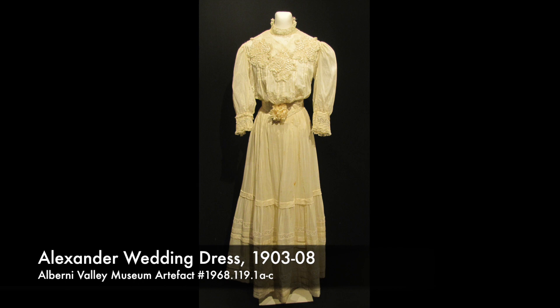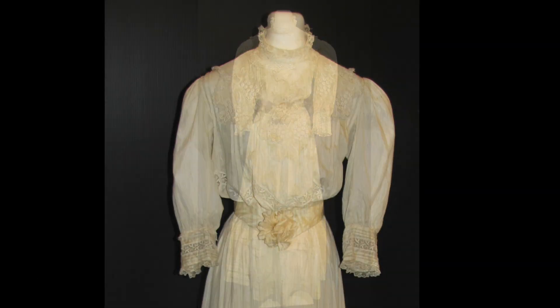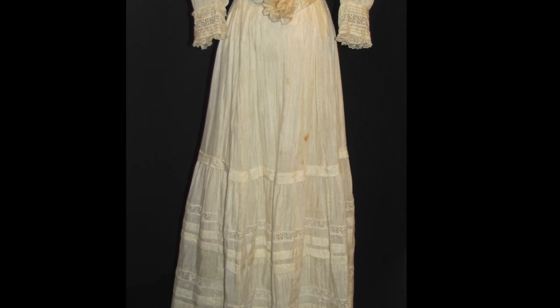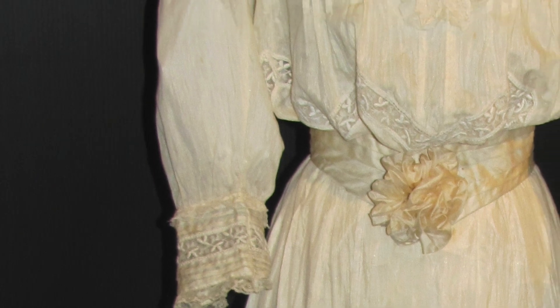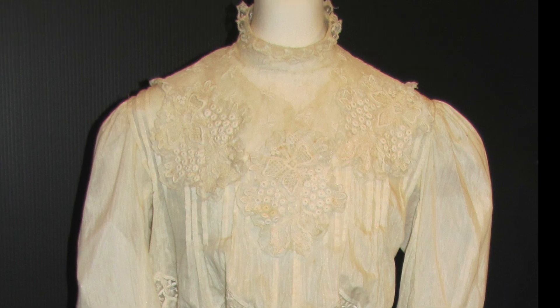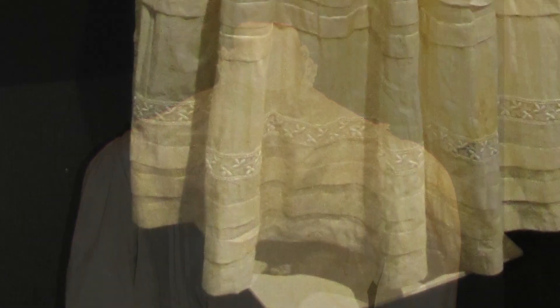The first dress we're looking at is a silk dress from around 1900. In 1968, before the museum was established, the dress was donated to the Museum and Historical Society by the Alexander Estate. The only note on its history was that it was the wedding dress of Mrs. D.C. Alexander.